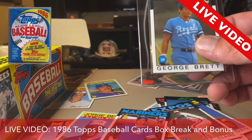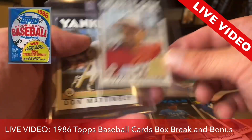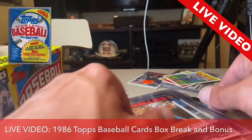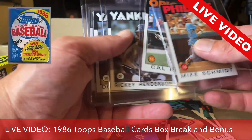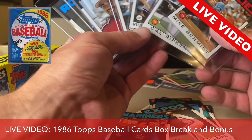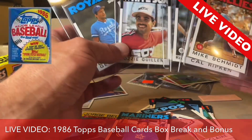If I would have been back in the day — George Brett, Ozzie Guillen, Don Mattingly, Ricky Henderson, Cal Ripken, and Mike Schmidt — all from one package of a 1986 Topps, live video right here for you. This is amazing finds right here out of this one package of 1986 Topps.